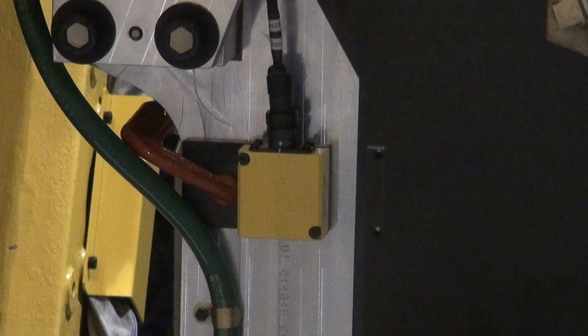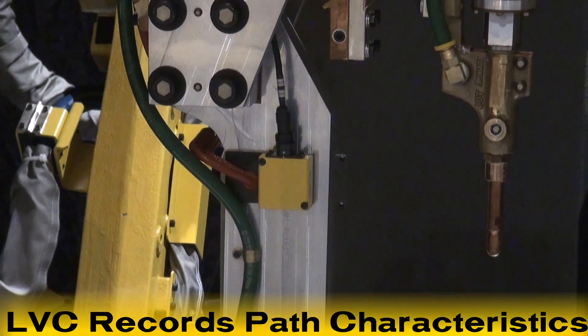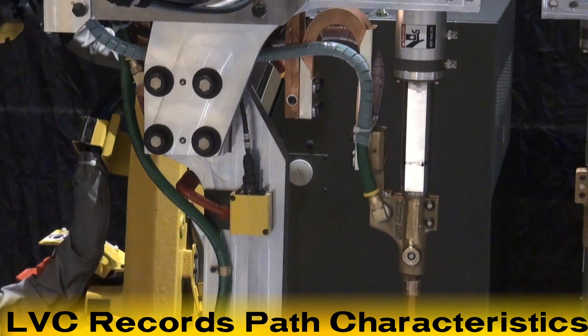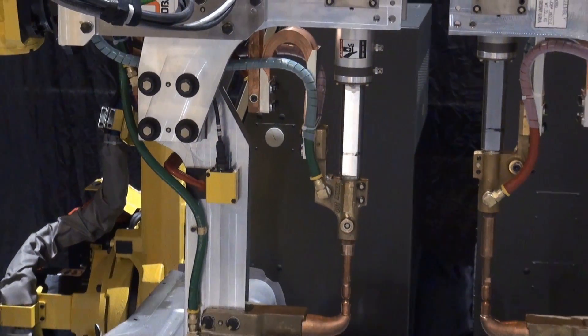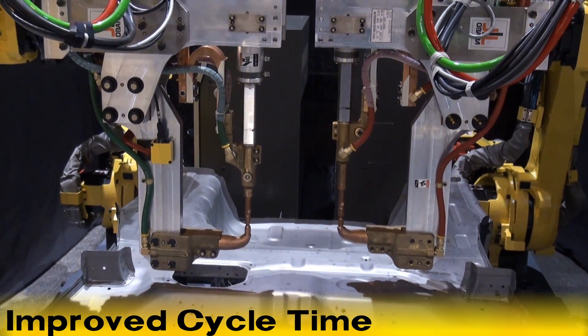With the Gakushu robot's LVC feature, the software records the path characteristics. The path is run several times, allowing the Gakushu robot to optimize the path data to improve cycle time.